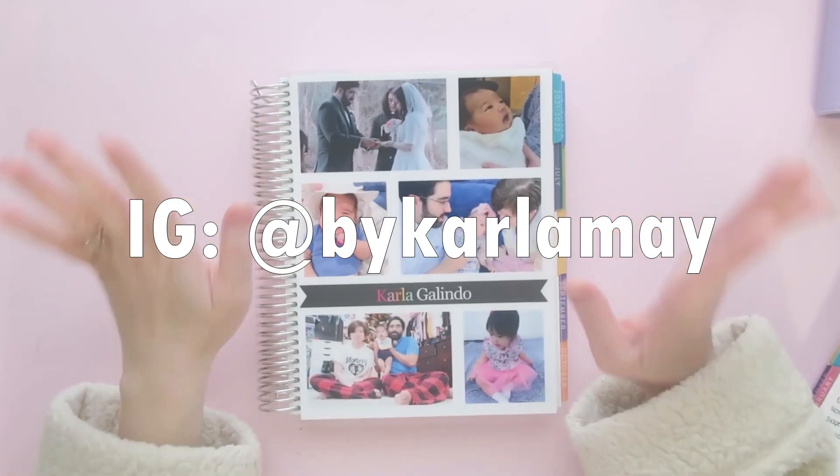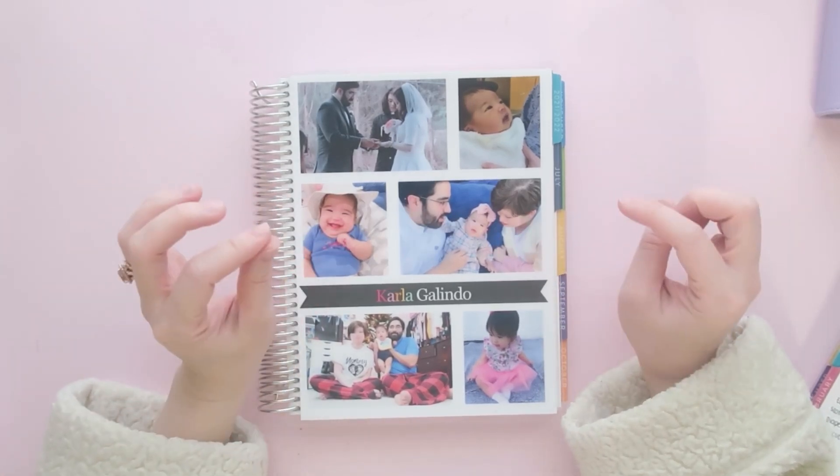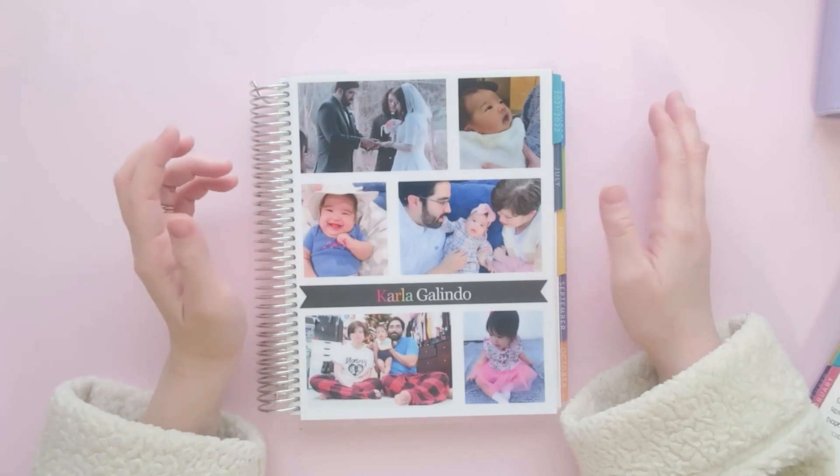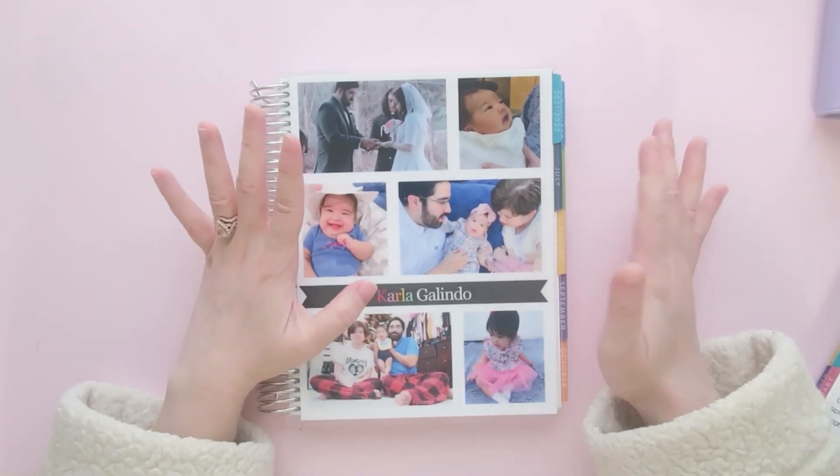Hey guys, Karla here. Welcome back to the channel. Today I'm going to be opening up my budget for March and we're going to do a lot of things. So grab some coffee or grab your own budget book and let's budget together.